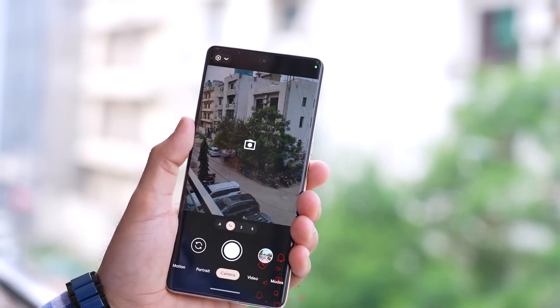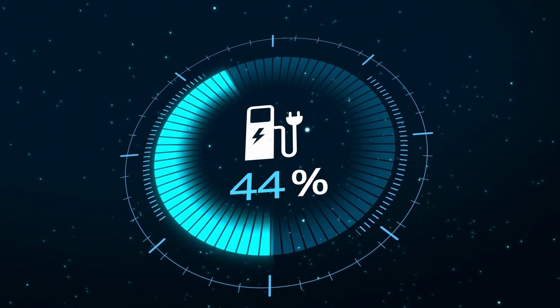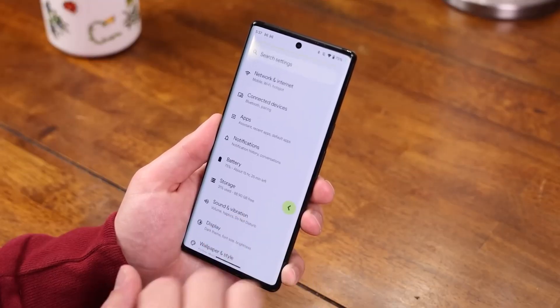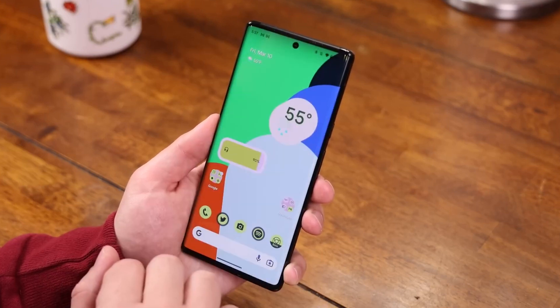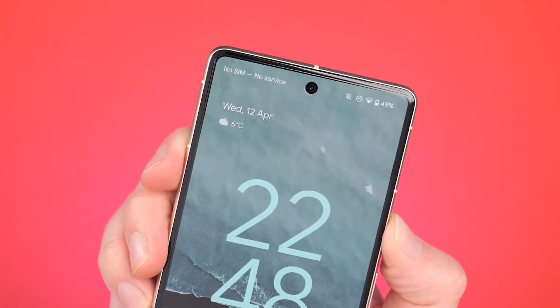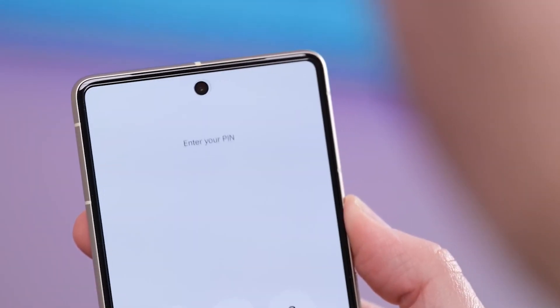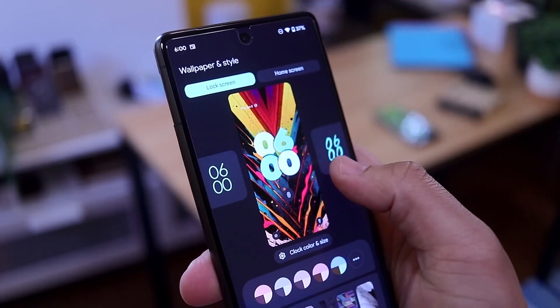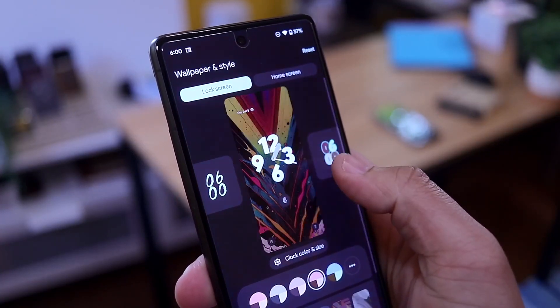Android 14 also flexes its muscles in the battery life department. Google claims they've gone all out to optimize battery consumption, so you can bid farewell to midday power struggles. With a slew of quality-of-life improvements baked into the system, both on the surface and under the hood, you're in for a smoother, more efficient experience.